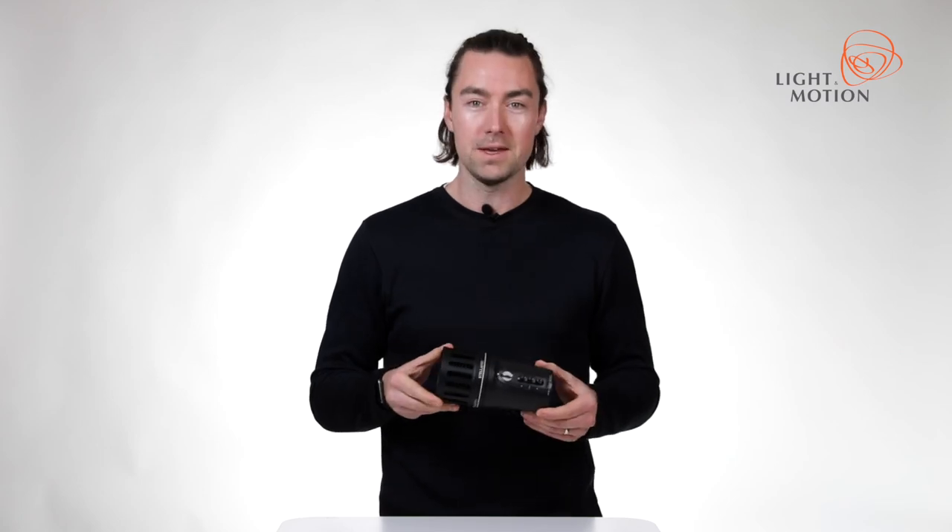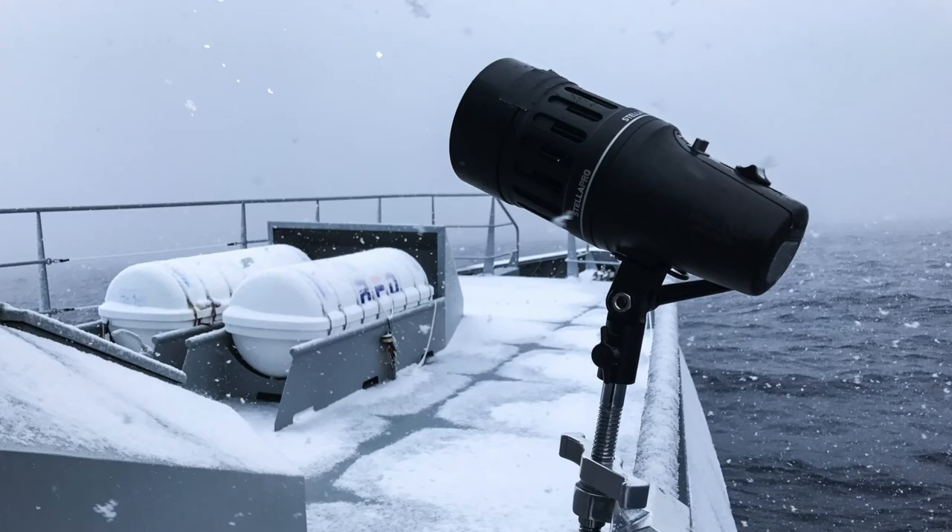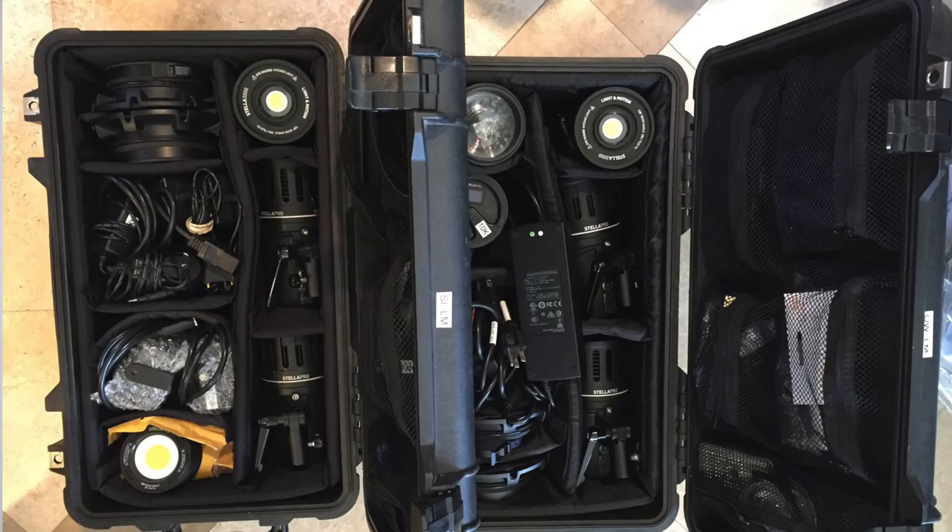I really love the Stella CLs for a lot of reasons, but one of them is portability. They can go anywhere. We pack them into often a Pelican carry-on case, the Pelican 1510, or sometimes we just throw them in a backpack.